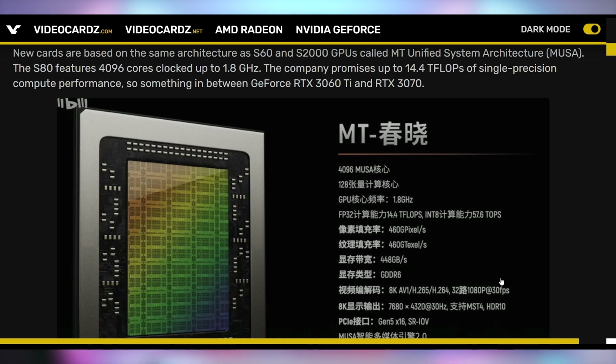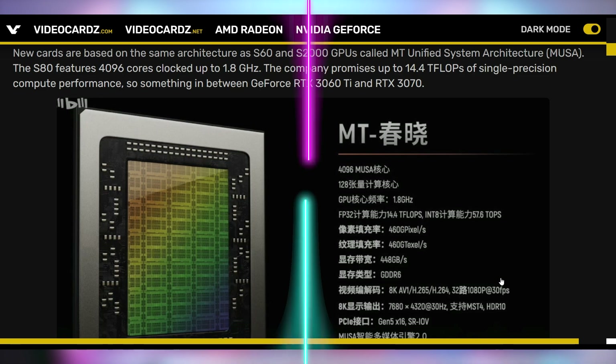It's a fairly decent looking GPU based on the MT Unified System architecture, which is a little bit different than how all the other GPU manufacturers make it. It can run up to 14.4 teraflops, which is firmly a mid-tier card — RTX 3060 Ti, RTX 3070. The Arc A770 is somewhere around 17.2 teraflops, so teraflops don't necessarily always equate to performance, especially with a new architecture. So it remains to be seen what the gaming performance is like.